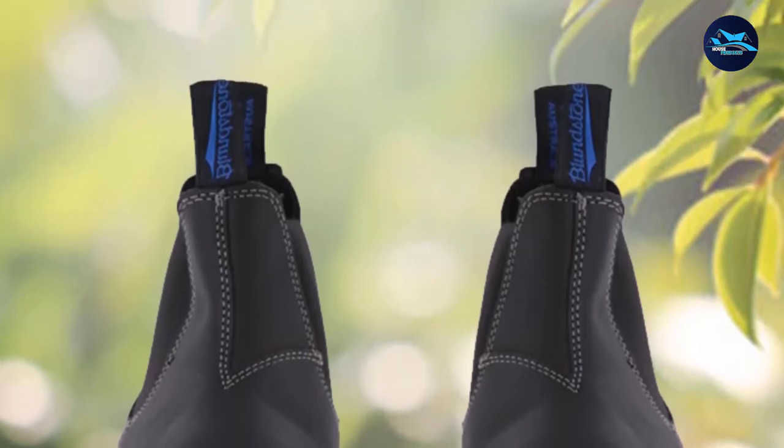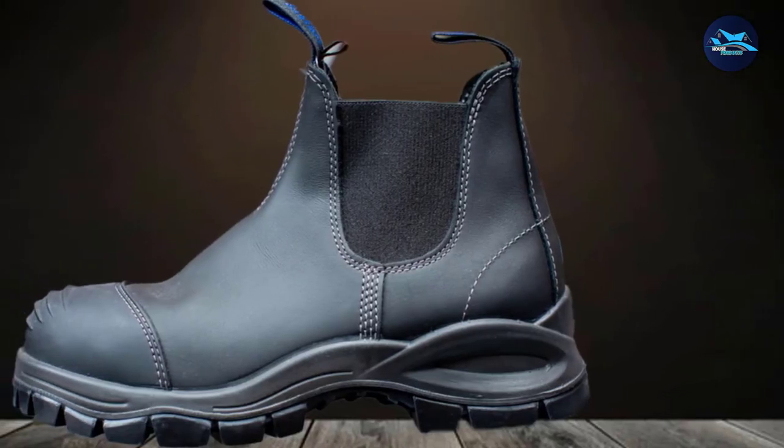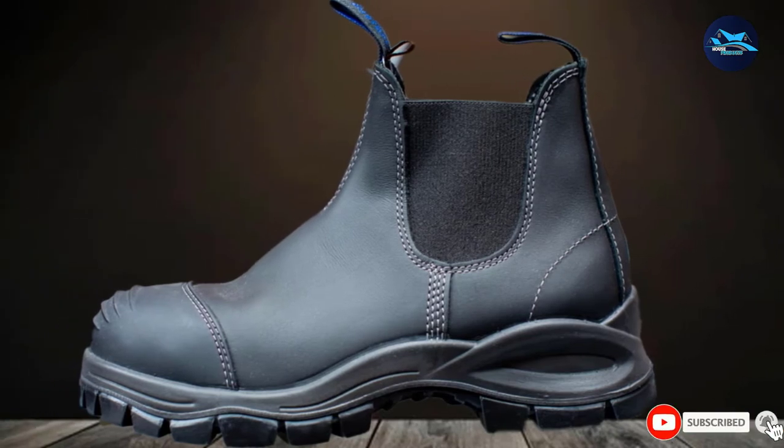The shoes have a removable footbed, which is antibacterial, washable, and breathable, and also have great arch support.